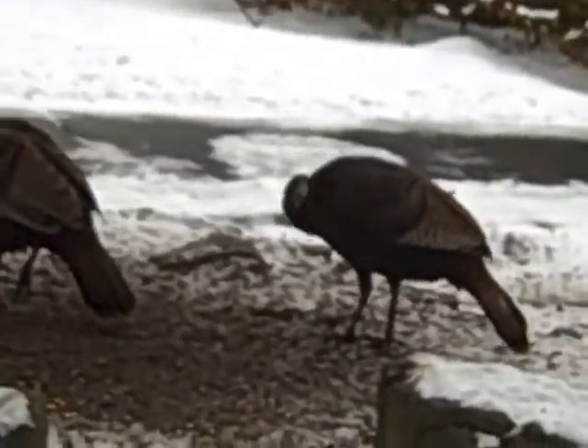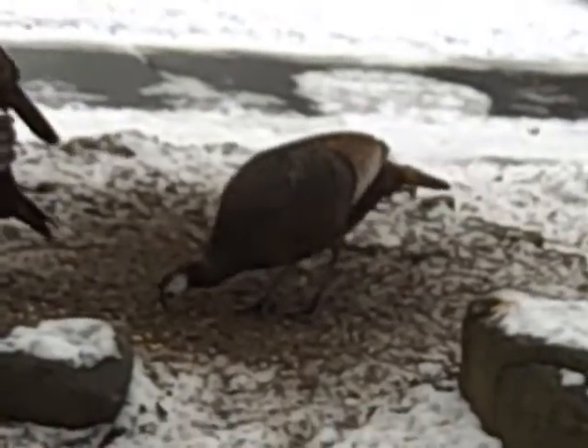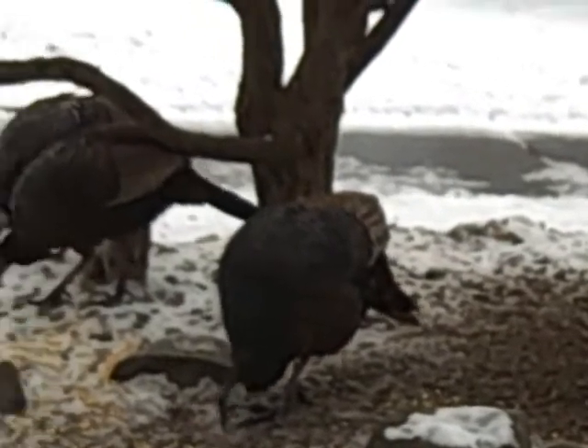So this morning here we have our four females. We had an ice storm last night, so the turkeys were slipping on the driveway a few minutes ago.